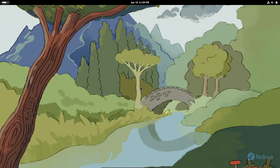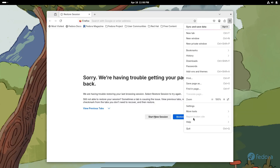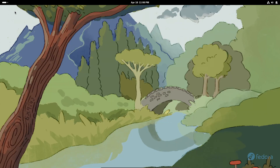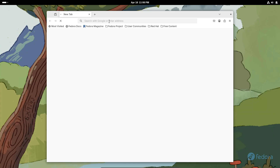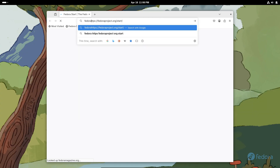DNF5 is smarter now. It auto-removes expired or obsolete GPG keys when you install or upgrade packages. And there's a new RPM copy-on-write feature leveraging BTRFS's reflink to cut down IO and CPU overhead on decompression. It's not on by default yet, but it's a sweet optimization waiting for you to try.